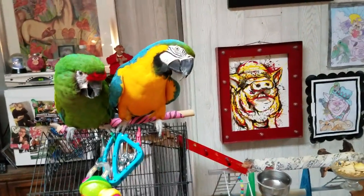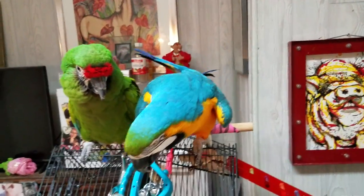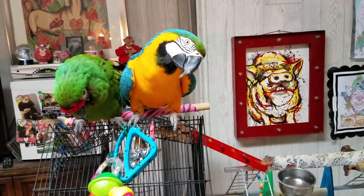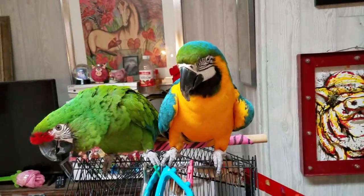The lifespan of a blue and gold macaw is 60 plus years, and possibly until a hundred years old. So that's a lifetime commitment. You have to realize, when you get one of these birds, this is a lifetime that you're committing to this animal.